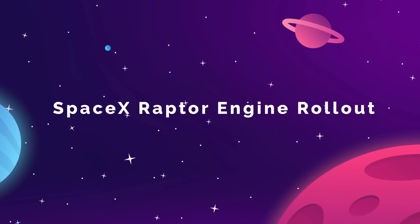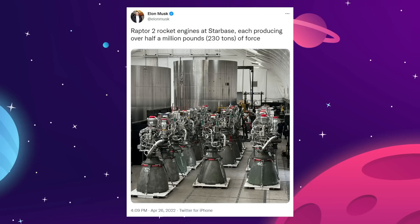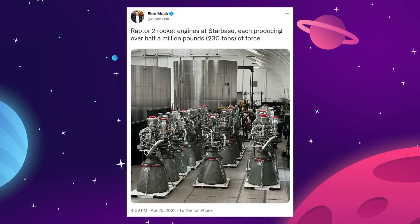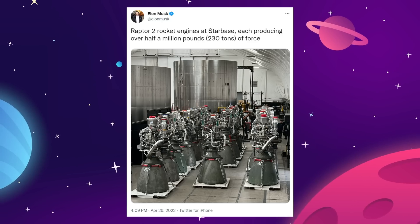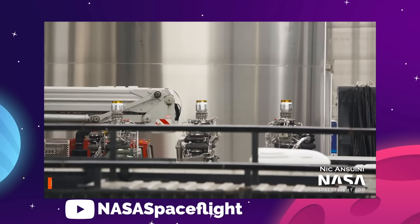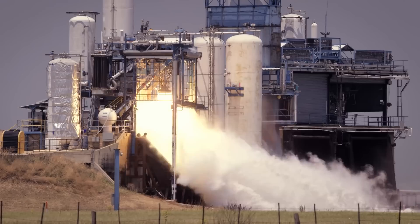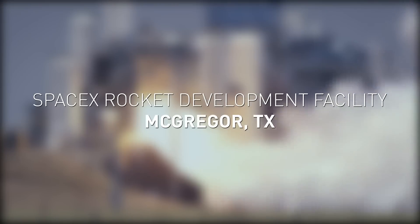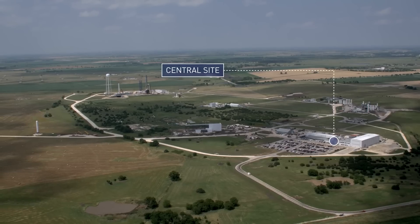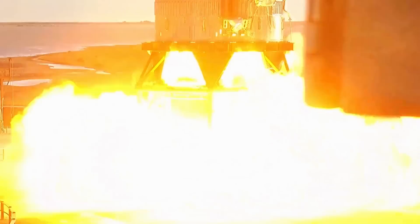SpaceX has begun shipping large quantities of their new Raptor V2 engine to testing facilities at Starbase, Texas. On April 26th, Elon Musk tweeted out a photo showing three rows of engines under the production tent, writing: 'Raptor 2 rocket engines at Starbase, each producing over half a million pounds of force.' The latest count shows that 19 Raptor 2s have arrived at Starbase since March 30th. These are currently being built and tested at a nearby factory in McGregor, Texas, that was constructed specifically to mass-produce Raptors in 2021. This is an upgraded and streamlined version of the same engine that was used in the initial testing run for Starship.